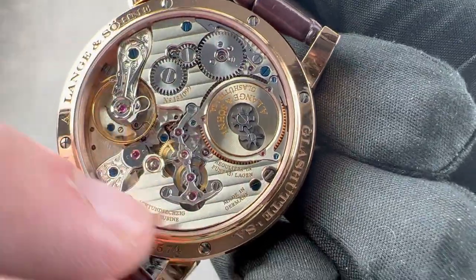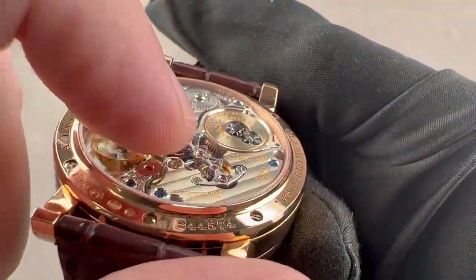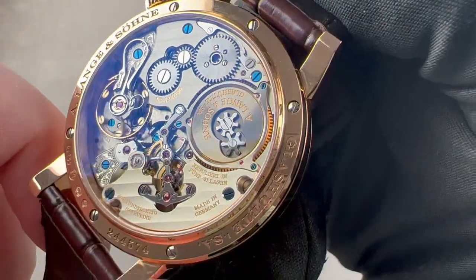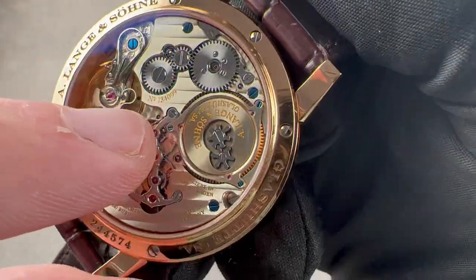The bridges feature Glassütte stripes. There is a lot of mirrored beveling on the edges of the bridges. We have the steel bridge for the remontoir system, and the German silver bridges — both are mirror-beveled on their sides. The watch features both fired blued screws and black polished screws.